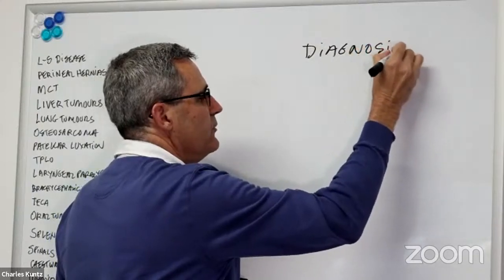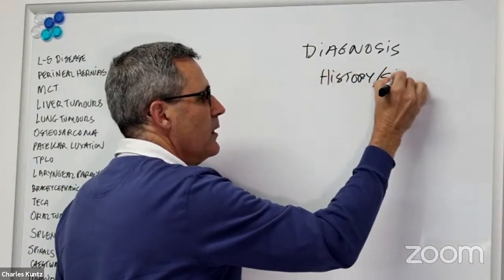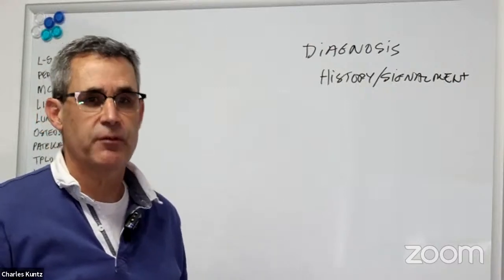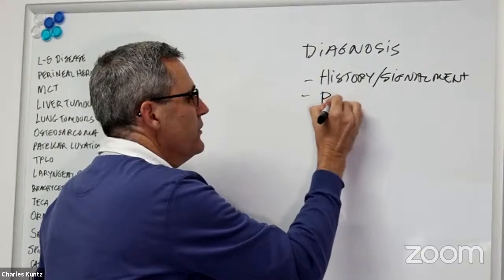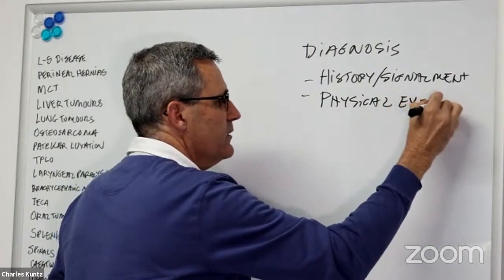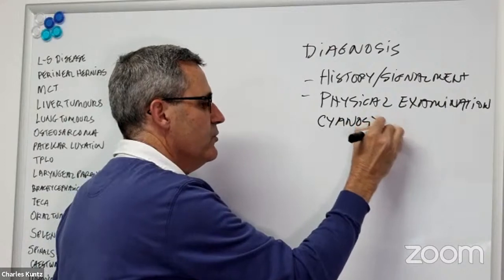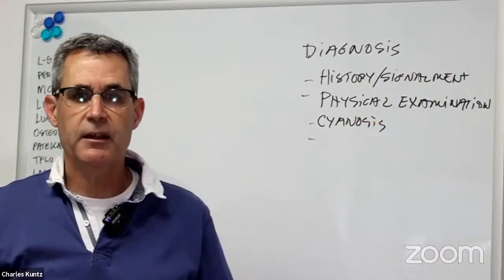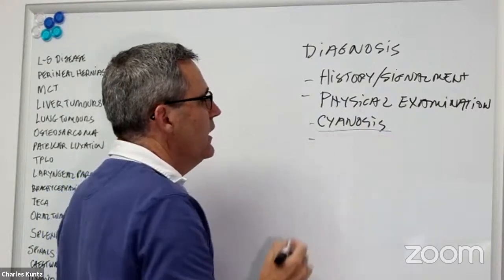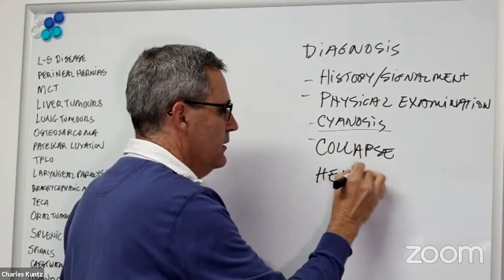For diagnostic tests, the first thing is our history and signalment, which is consistent with laryngeal paralysis and will support our diagnosis in the majority of patients. On physical examination, we're going to look for classic respiratory stridor and stertorous breathing; sometimes you'll see cyanosis, which is usually a bad sign. Often you can hear these dogs walking into the front of the clinic. You want to ask about history of cyanosis and history of collapse, and note that they're often worse with heat and exercise.